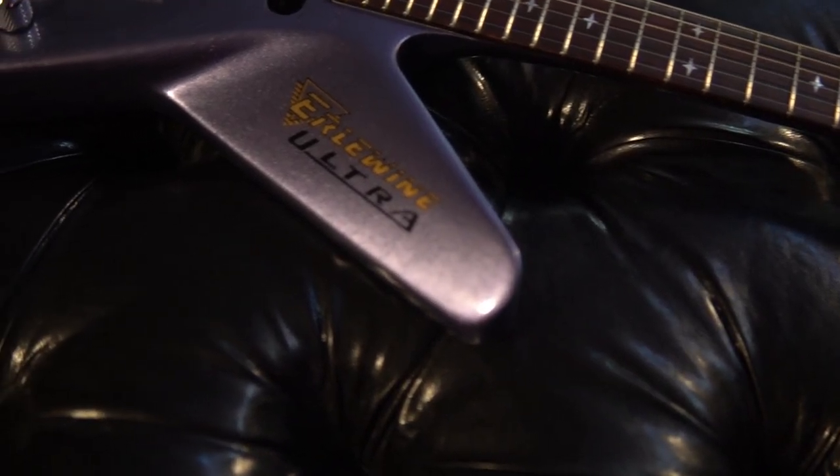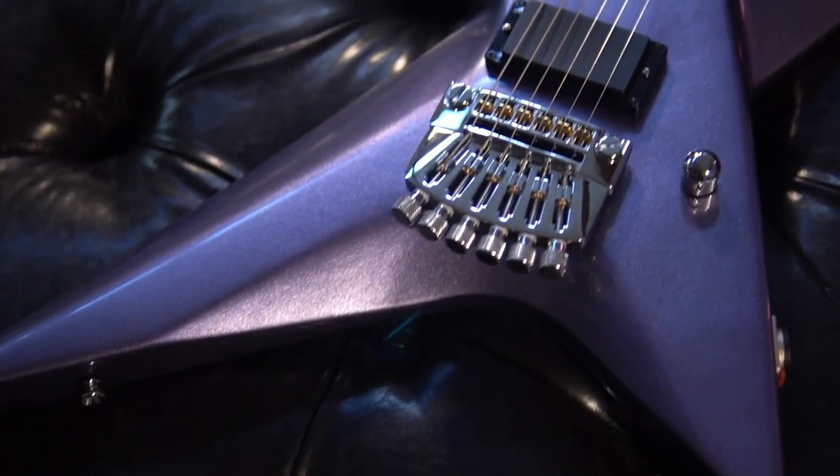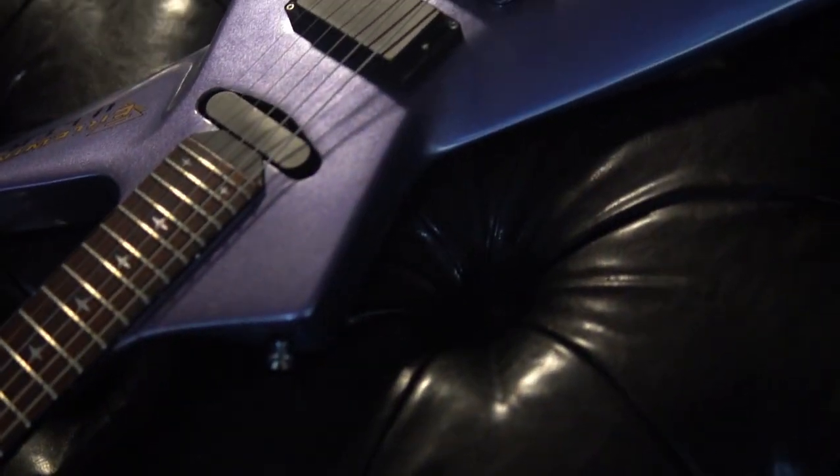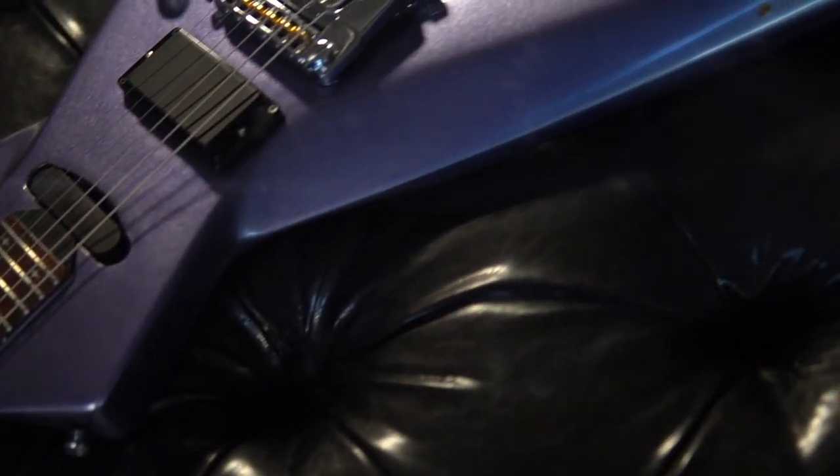Mark Erlewine is a Texas legend, and our number 2 guitar is perhaps one of the odder designs he ever produced. Meet the Ultra. There were only 3 of them ever made, and we have one here waiting for the guitarist who wants to stand out from the crowd.